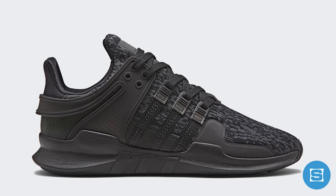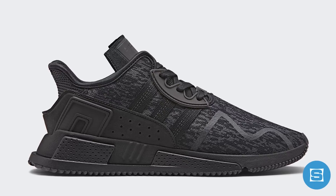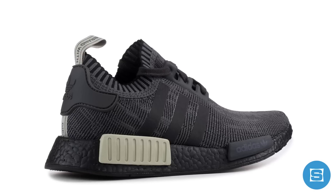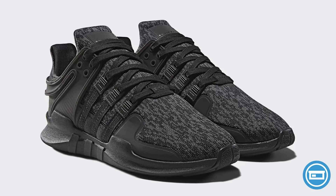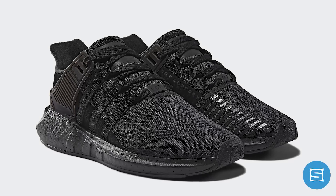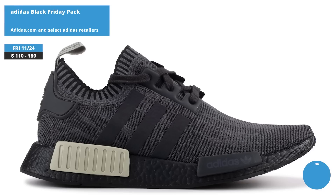Adidas is kicking off Black Friday with a blacked-out collection that includes an NMD R1, an EQT Support ADV, an EQT Cushion ADV, and an EQT Support 9317. The NMD R1 features black Primeknit, black Boost, and an olive plug, and all three EQTs feature a tonal black glitch pattern sitting on black soles. Release date is November 24th, retail prices range from $110 to $180, and the collection will be available on adidas.com and at select Adidas retailers.